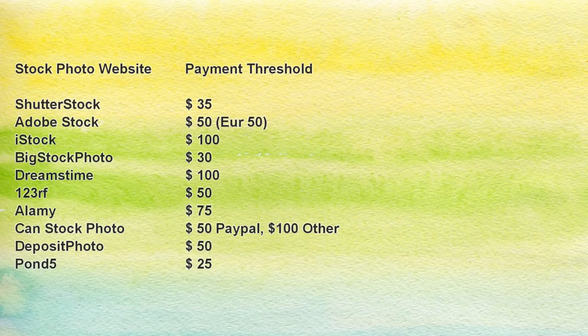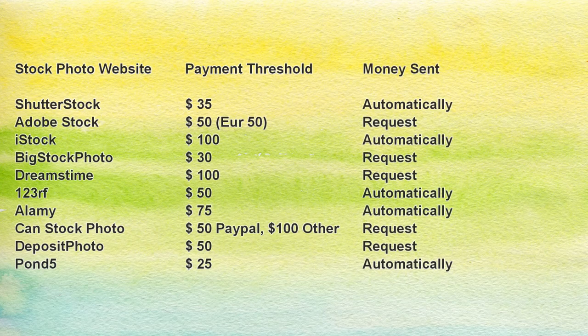When you save this information, Shutterstock will remember it and send you money whenever you reach the payment minimum you set. Websites that don't pay automatically usually don't store your payment information — sometimes they do, but you still have to track your sales and when you reach the payment threshold, log in and request money manually. I'm adding a column to the list showing which websites send money automatically and which ones you have to ask for payment manually.